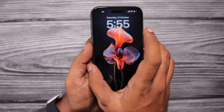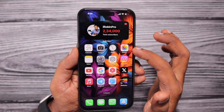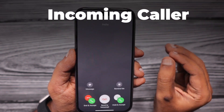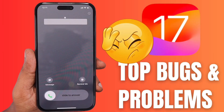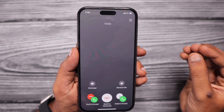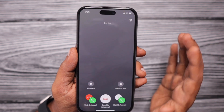Hey guys, how are you doing? In this episode, we are going to see about a problem that iPhone users are experiencing after updating to iOS 17. Even with the latest iOS 17.0.3, this problem exists. I recently did an episode about iOS 17 bugs and problems — if you are using iOS 16, it is recommended to stay on iOS 16 until iOS 17.1 or the next version comes with plenty of bug fixes and overall stability improvements.